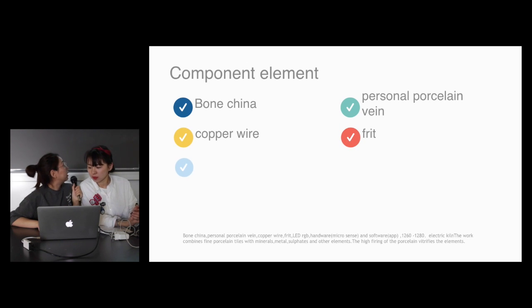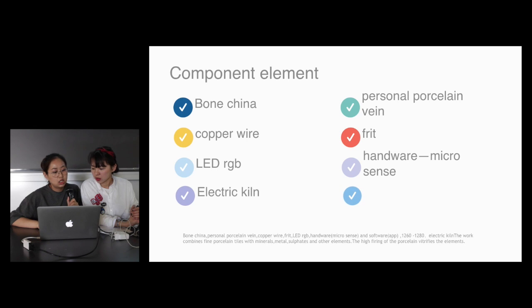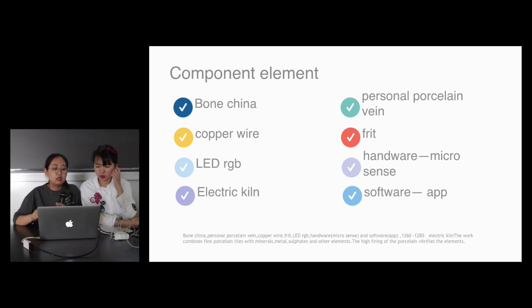We have laid out all of the things he has used. Of course, the bone china is the main material. I have mentioned before — the bone china is not like traditional bone china; it's a material he has recreated. It belongs to him. He also uses personal porcelain lines — to draw some lines on the panels. Also, the copper wire makes it electronic. And also LED RGB, of course. And hardware microsensor — when you say something, it will give a reaction. So also software is the receiver.